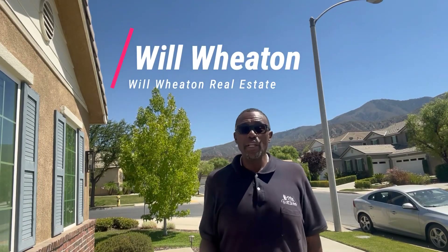What's up, people? It's your man Will Whedon with Will Whedon Real Estate. I just stopped by to show you the best-priced five-bedroom, four-bath home in the Inland Empire, which happens to be in the city of Corona, in a gated community called Sycamore Hills. You won't believe it — and what you really won't believe is that it's priced under a million dollars.